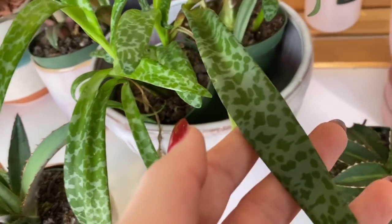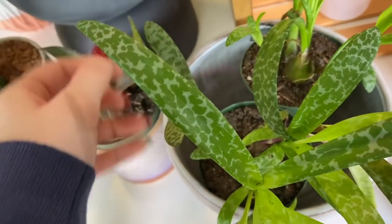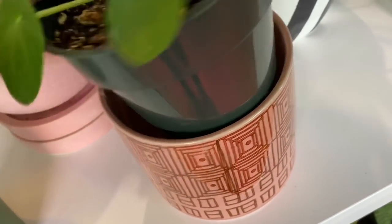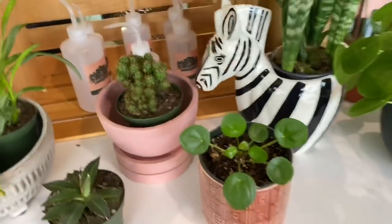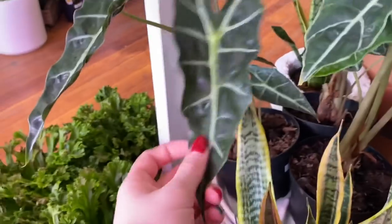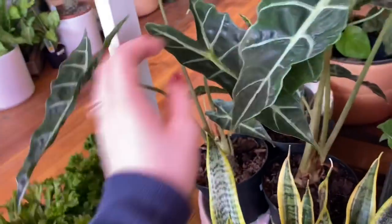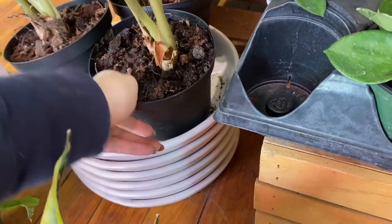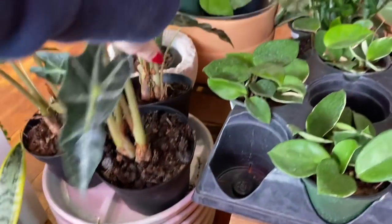Here we have the silver squill — I'll probably be picking one of these up too. I have one at home but you can never have too many, and it's flowering, so why not? Pilea peperomioides — this guy is only $7.99, which is a super good price for a plant that full, especially when so many places charge $20 for just a baby. Down here we have an alocasia polly and an alocasia bambino. People are calling the ones with thinner, less round leaves the bambino and the wider ones the polly. I'm assuming they're around $15 to $20.